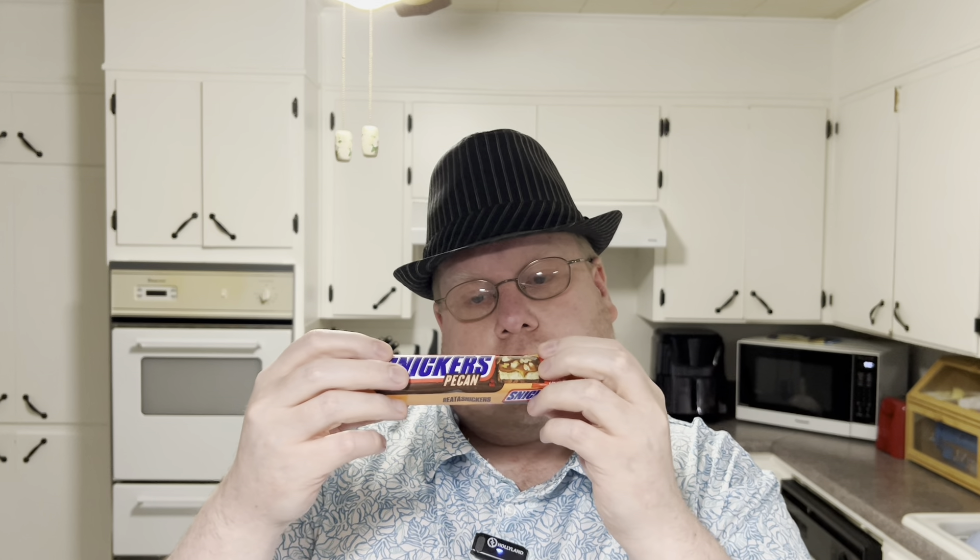What's up everybody, today we're trying out Snickers. This is their pecan version. I saw that they had an almond version, which I don't really care for. I got the share size.